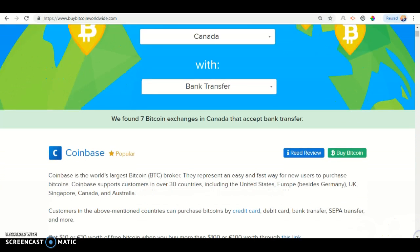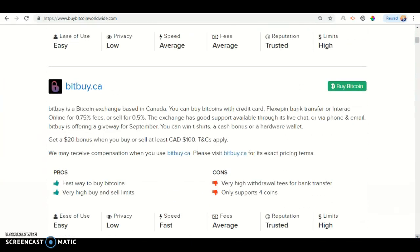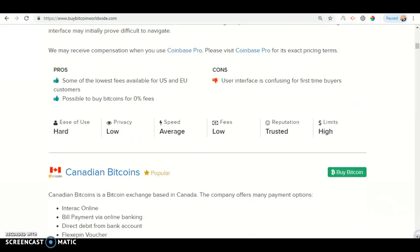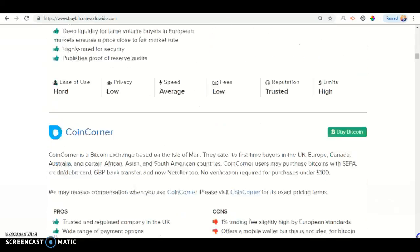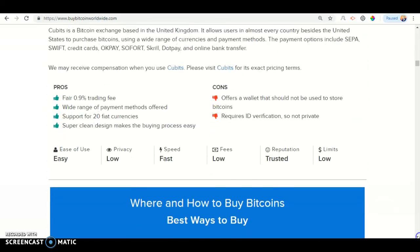And once you've done that, you should see: we found seven Bitcoin exchanges in Canada that accept bank transfer. The companies that accept bank transfer in Canada are Coinbase, BitsBuy.ca, CoinbasePro, CanadianBitcoins, Kraken, CoinCorner, and KeyBits.